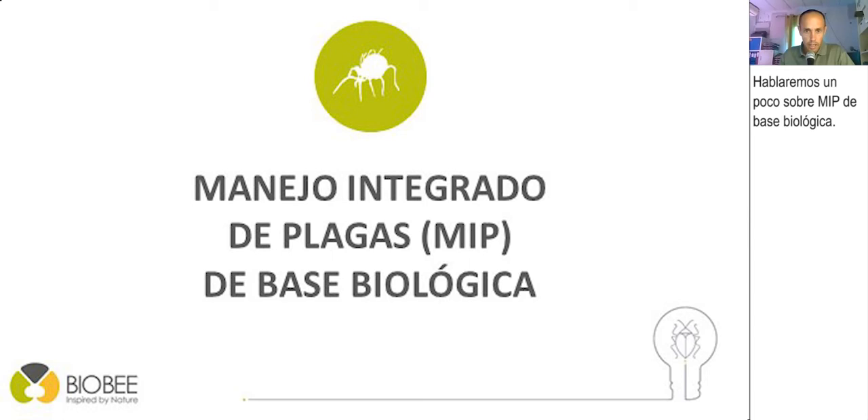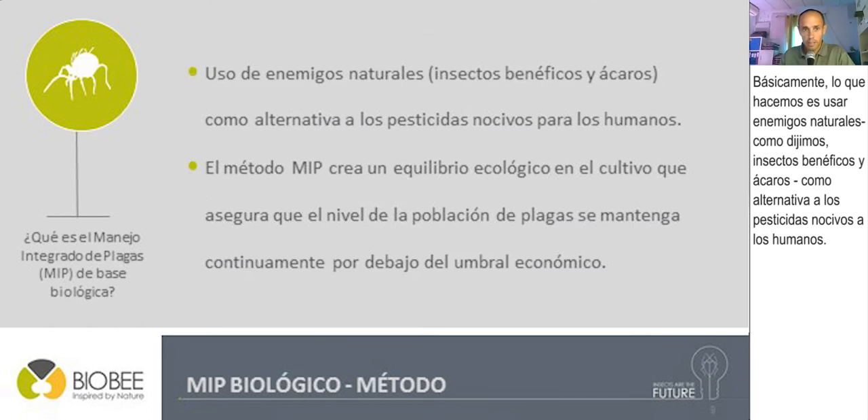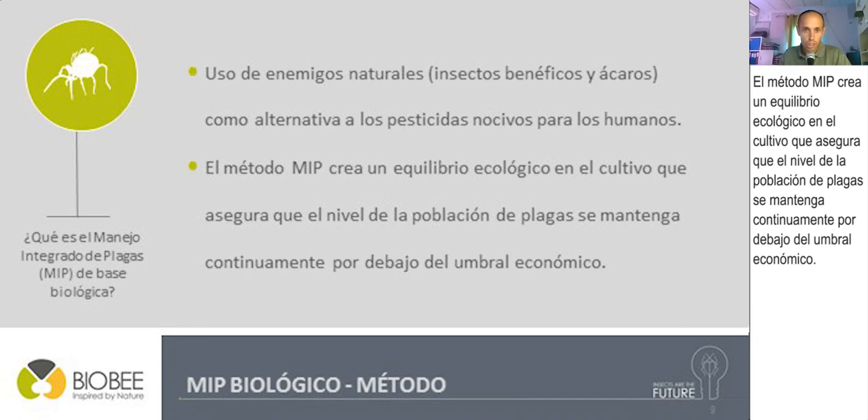We'll talk a little about biological-based IPM. We have different products to achieve that. The method is based on the use of beneficial insects against harmful insects — we use natural enemies, beneficial insects and mites, as an alternative to pesticides which are harmful to humans. The IPM method creates an ecological balance in the crop, which ensures that the pest population is kept continuously under the economic threshold.